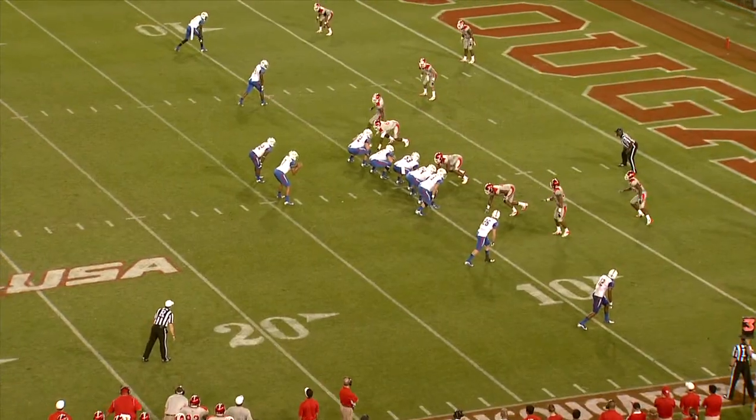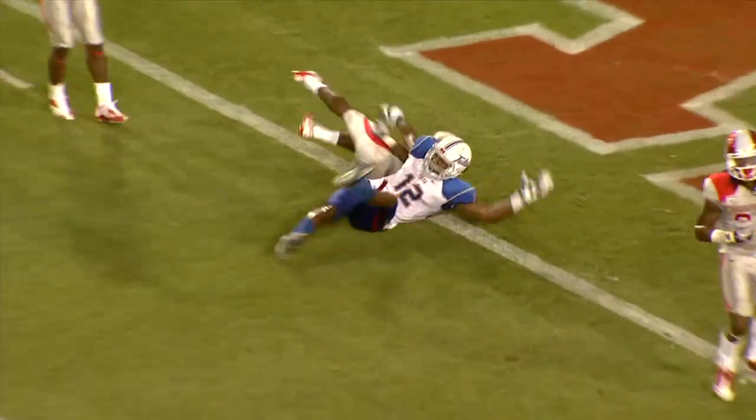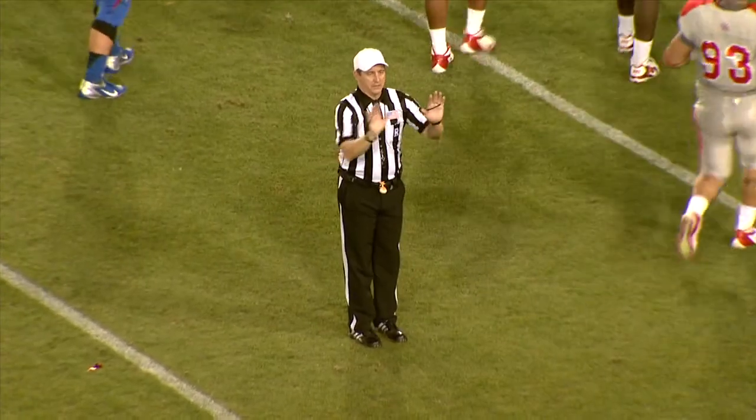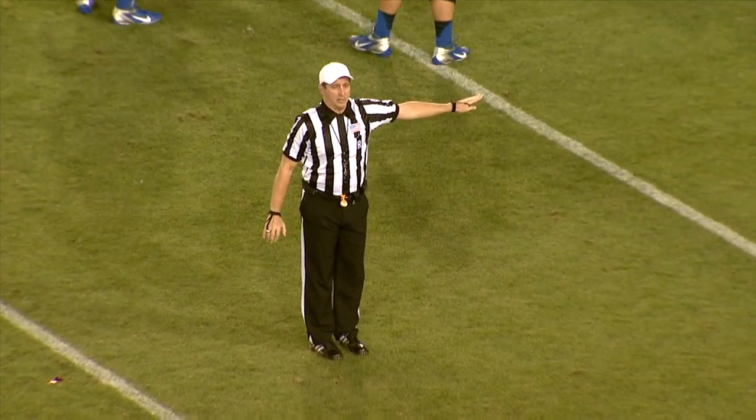Green waiting, waiting, and has the snap. Back to pass, blitz coming, throws on a slant, incomplete, and a flag flies — interference. They had no choice. Spot foul, automatic first down.